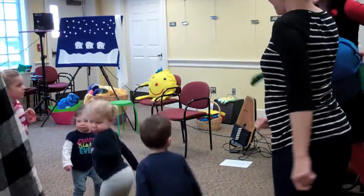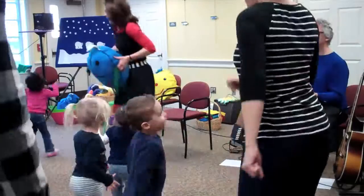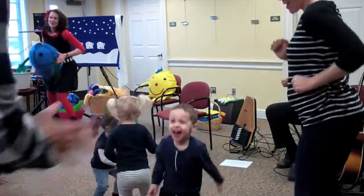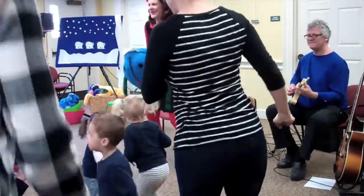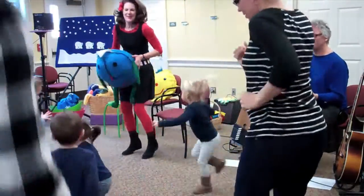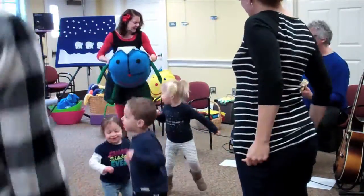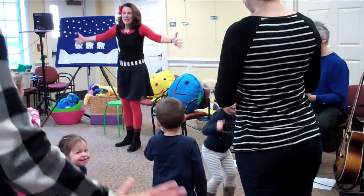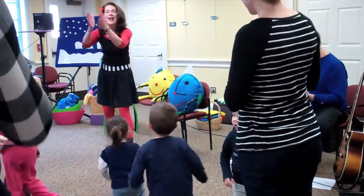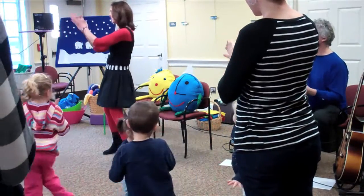Everyone in the room, let's go! Chomp and chomp and chomp, chomp and chomp and chomp, chomp and chomp and chomp. Tick-tock, tick-tock, I have a little duck. Tick-tock, tick-tock, it's clapping on its butt. Thank you.